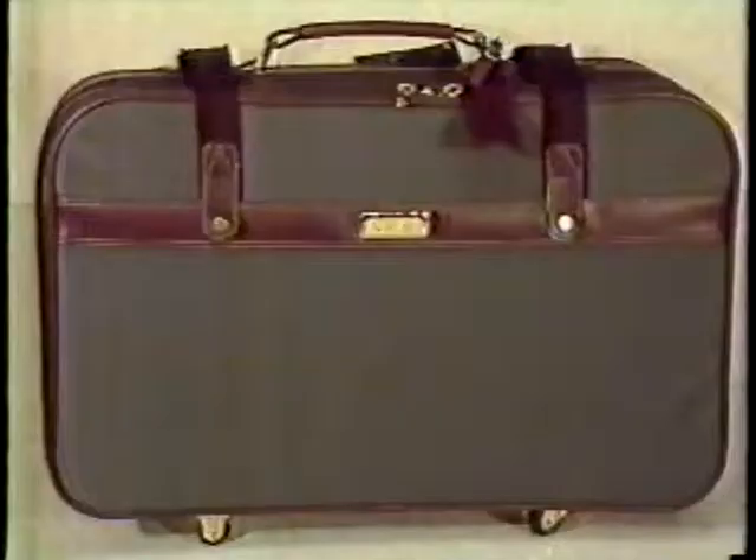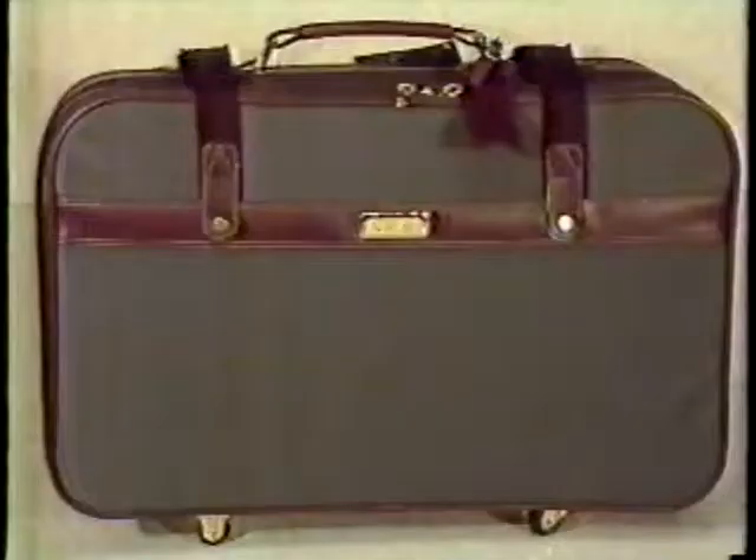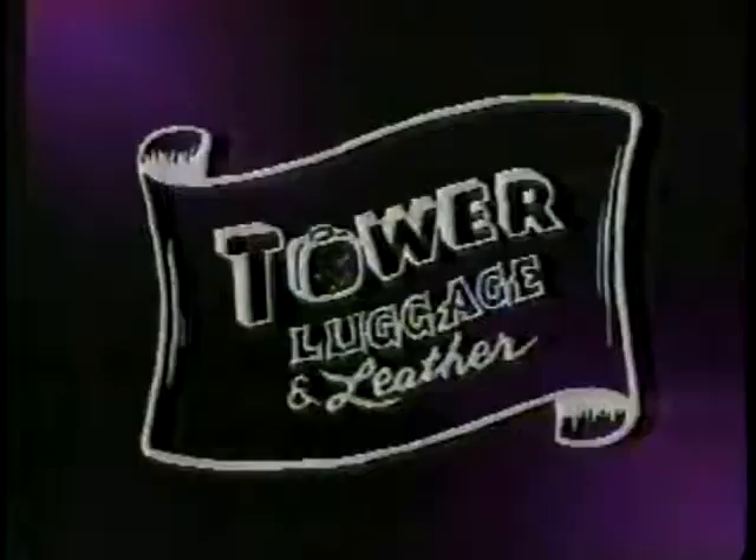Choose any one of six styles in either tan or gray. Comes with a three-year guarantee. Save $40 on this 24-inch companion with a packet caddy — only $59.95.